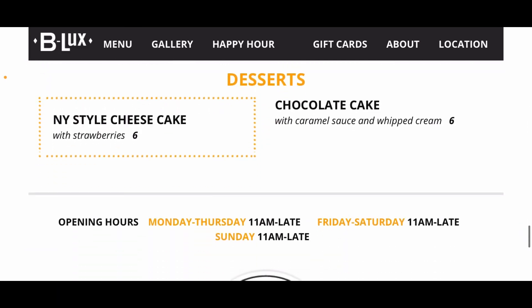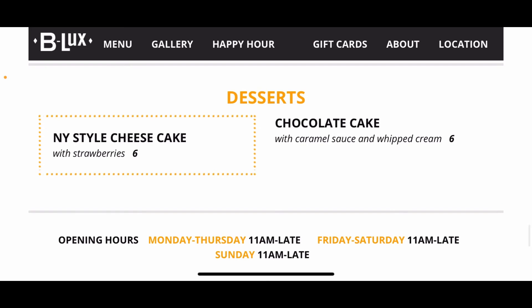For desserts, there's a New York style cheesecake with strawberries for $6, or a chocolate cake with caramel and whipped cream for $6. That rounds out the B Lux menu from Wisconsin Dells.